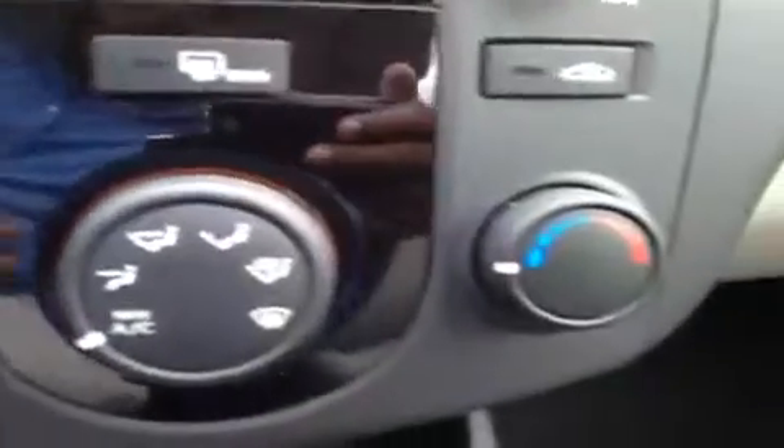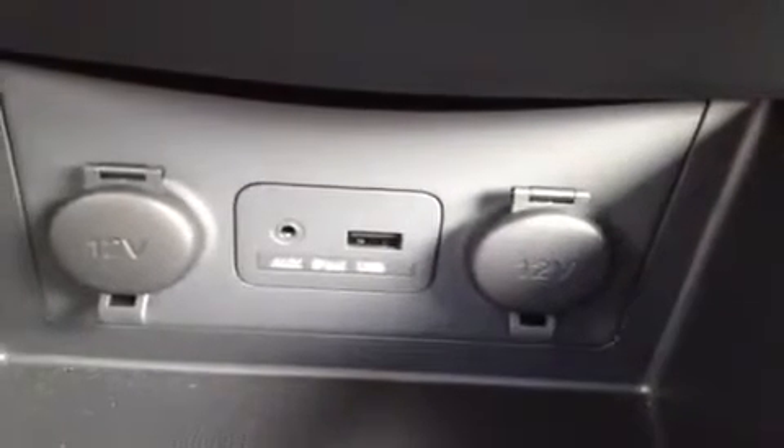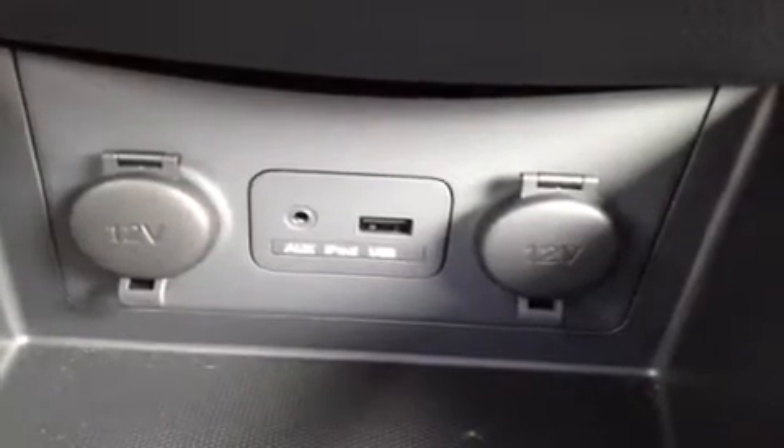We have our air conditioning controls right down here. Right here we have the auxiliary headphone jack for anything with a headphone jack attachment such as your iPod or MP3 player — just plug it in and play your music. We have the USB port for jump drives with data music, and two 12-volt auxiliary power outlets. Right up here we have our electro-chromatic rear view mirror with auto-dim feature and a compass.